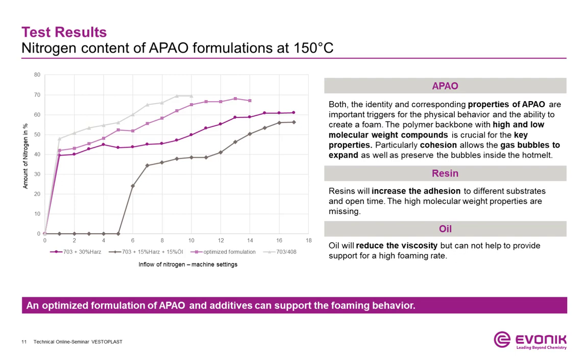This effect can also be seen in our design of experiment, where we investigated an optimized formulation including several additives. By balancing the properties of formulation additives with the polymer backbone, very good foaming results can be achieved. In this example, the formulation can be foamed up to the same maximum level as the pure polymer material. The key is to formulate carefully to maintain the crystalline and amorphous properties in order to achieve excellent foaming results and secure a broad application window.